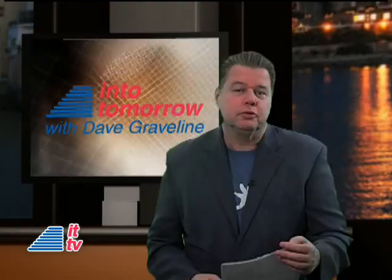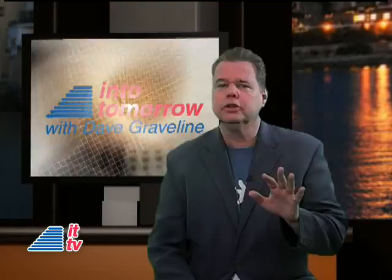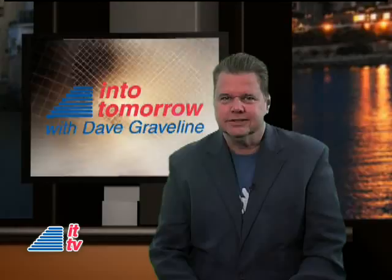From the studios of Into Tomorrow in Miami, this is IT-TV. Hello, tech fans. Welcome to this week's Into Tomorrow TV update. I'm your host, Dave Graveline. Rob Omanza joins us soon with this week's product spotlight. He's got a cool solution for photo editing that requires no software and it's free. It's time now for This Week in Tech History. Here's Chris Graveline.